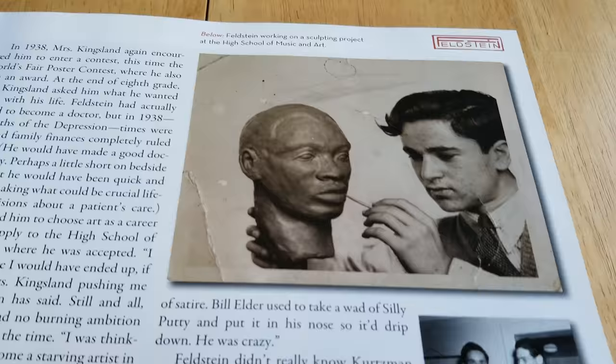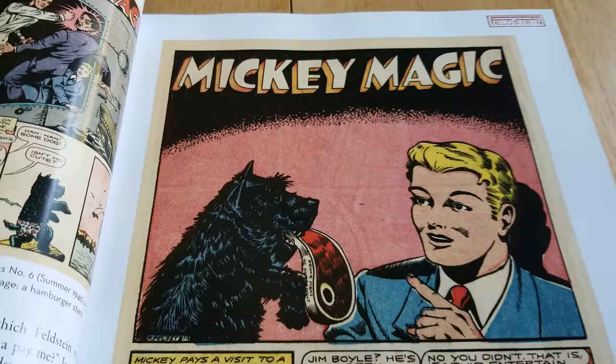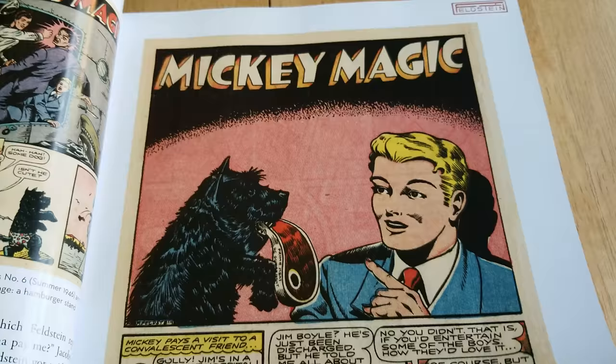He's young there. In the beginning it's just kind of like a biography type thing. Some old paintings he did, and then it goes into panel work for Mikey Magic — early work.